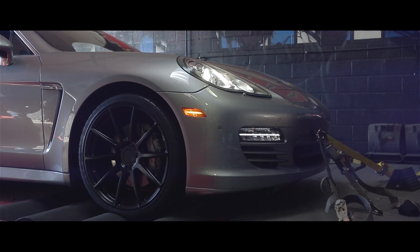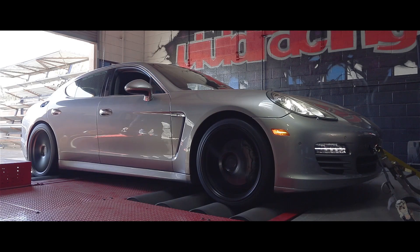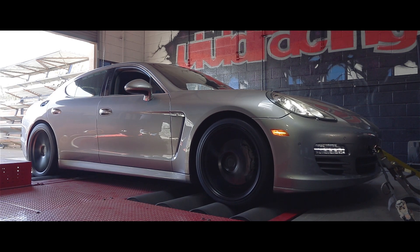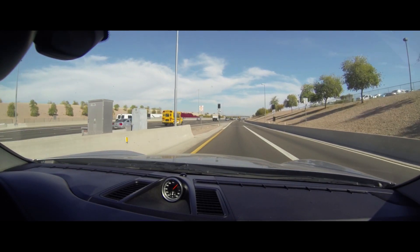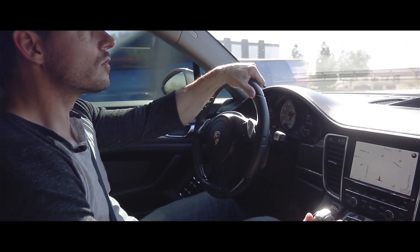This is my 2011 Porsche Panamera 4S that's just been VR-tuned by Vivid Racing. The stock horsepower for the car is roughly 400, and after all the modifications with the ECU tuned, now it's over 430 horsepower, and I can feel that accelerating on the highway from a complete stop throughout my full power range.